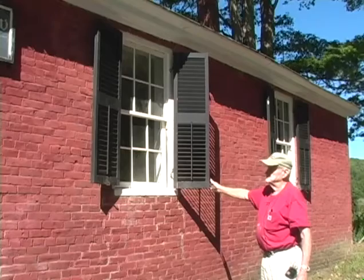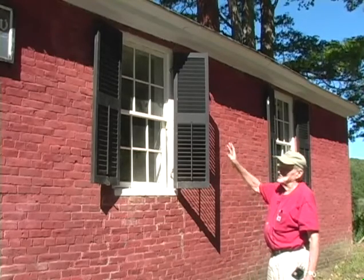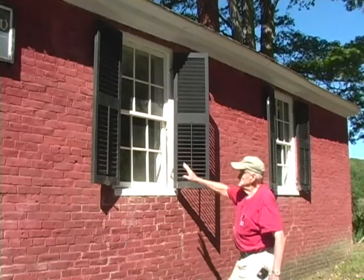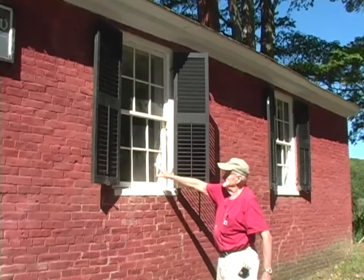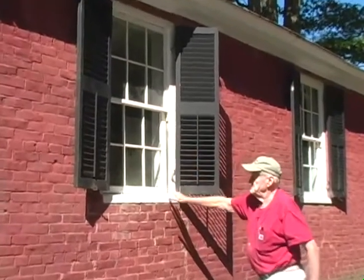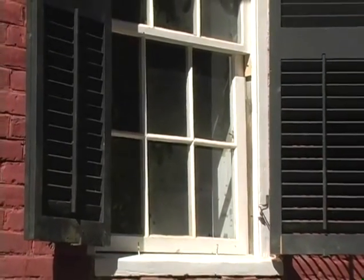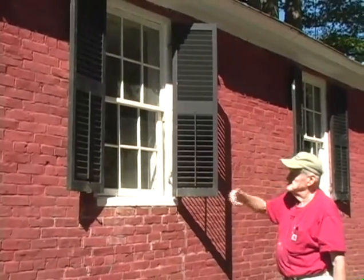These are the original shutters — we finally found them stored in the attic. Vandals broke most all of the windows. They not only broke the windows, but they broke what are called the muntin strips that separate the glass panes. Those were broken, and so the building was practically open — wind, rain, snow, and everything could come through the windows.